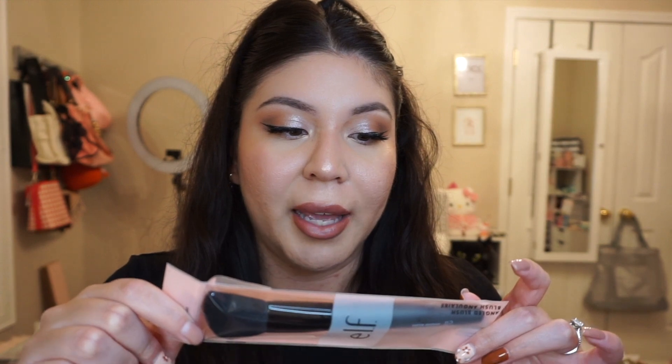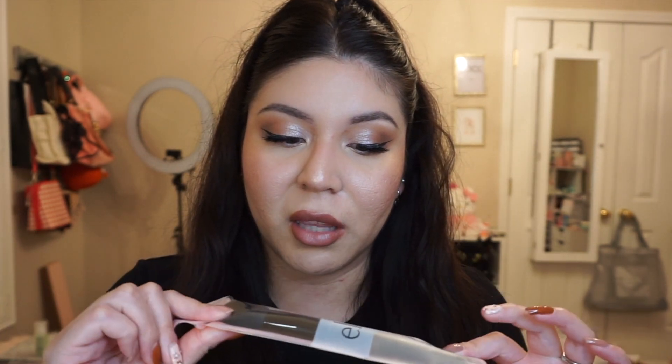Before I go, I want to show the angled blush brush from ELF that I didn't end up using today. This is another absolute favorite along with the stippling brush — I've used it since high school and stocked up on two because they're always sold out. The bristles are so soft and it's perfect for powder contour even though it's labeled a blush brush. My skin just feels amazing today — I used a lot of cream products despite having oily skin, and everything feels super lightweight. Don't forget to thumbs up and subscribe — see you guys next time, bye!